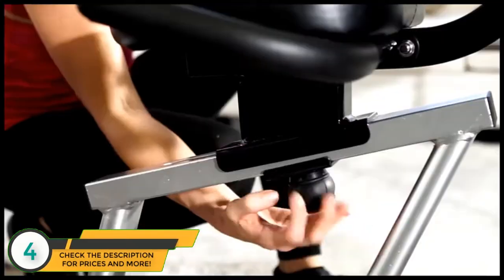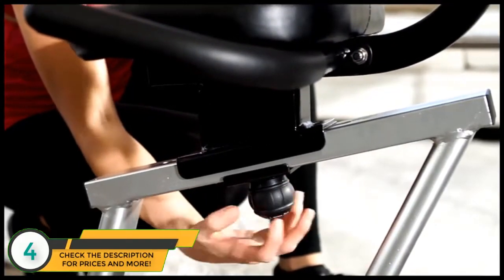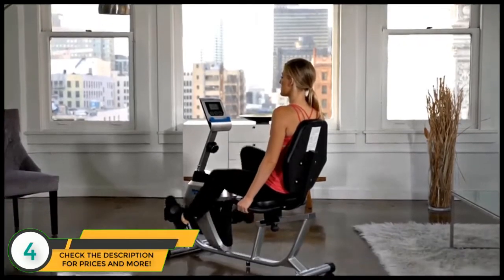An extended cushioned seat for all user sizes with backrest and lower back support can intimately slide to lock in the perfect seat position.